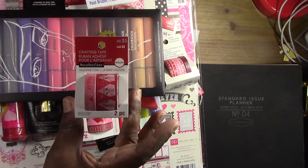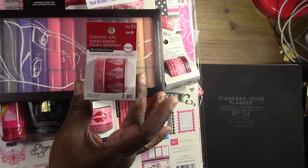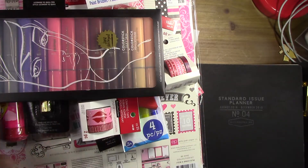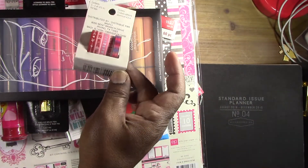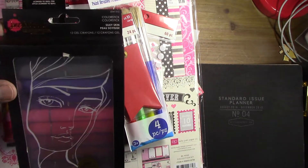So anything that was $5 I got for $2. I picked up a few items including some Jane Davenport stuff.